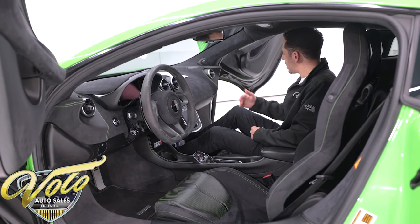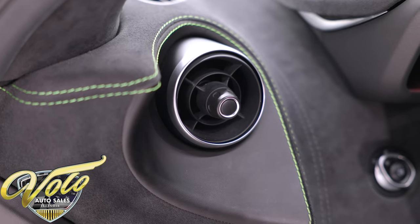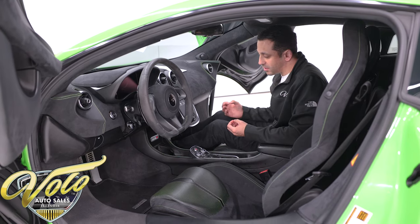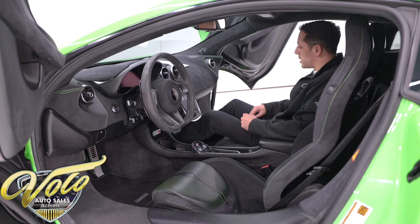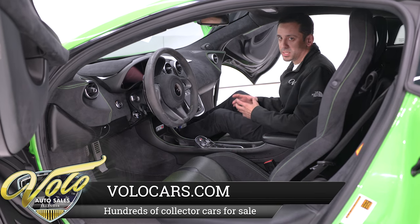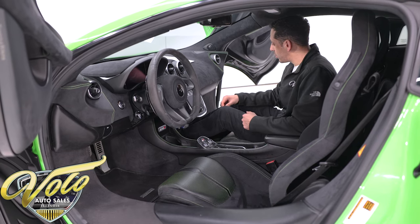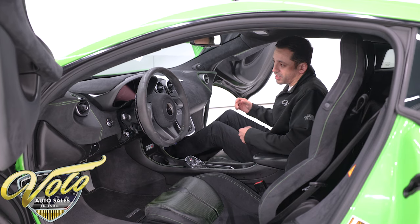The interior was a $3,000 added option for this color combination. Everything is alcantara suede, perforated leather, or soft napa leather — it's very nicely built. These are handmade out of England, and it shows because it is put together very well. Take a look at how low I'm sitting in what I want to call a tub — this is a one-piece carbon fiber MonoCell chassis with an extended aluminum chassis on the rear for the subframe and motor area, all one piece, molded and handcrafted.